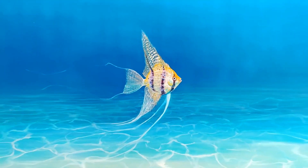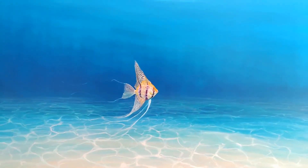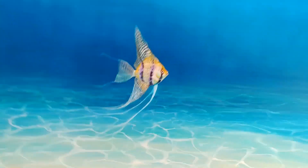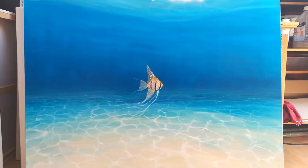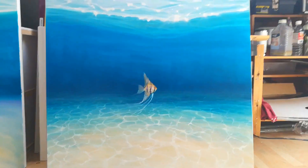This is another one of the fish paintings I've been doing over the years, because people seem to like them. I think it's because there's a lot of space in them and it gives you the idea of freedom, and the little fish being quite small adds to that whole idea of freedom.